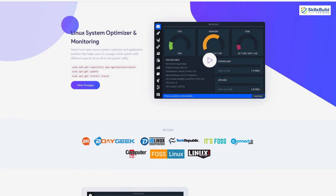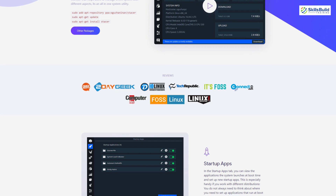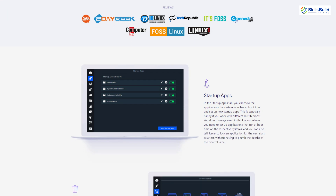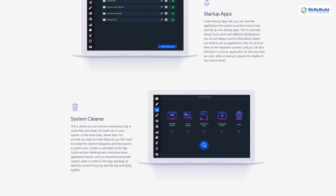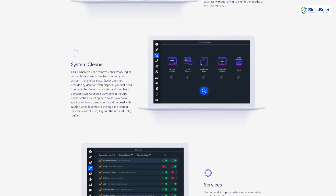Stacer is a free system cleaner and monitoring software for your Fedora system. With this tool you can clean up system caches, logs, startup applications, trash, etc. You can also monitor system performance, its processes, historical resource usage, and it also includes a built-in package installer.